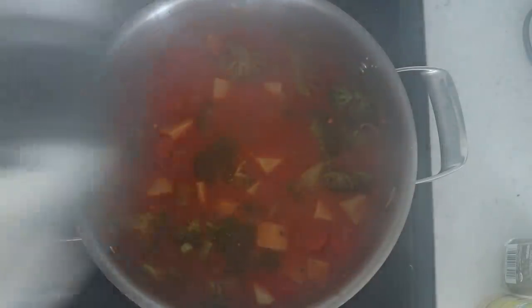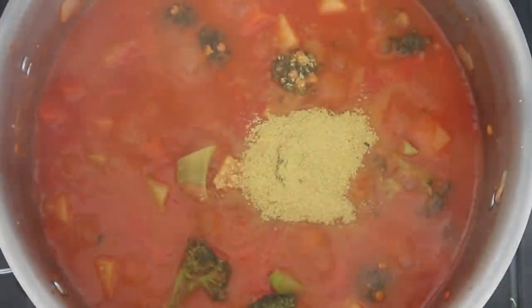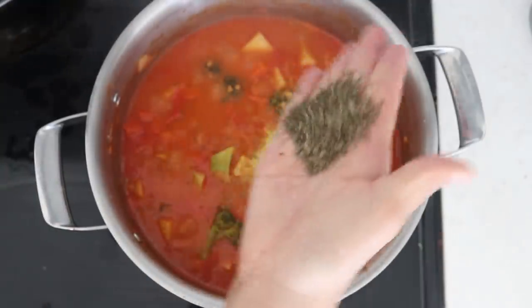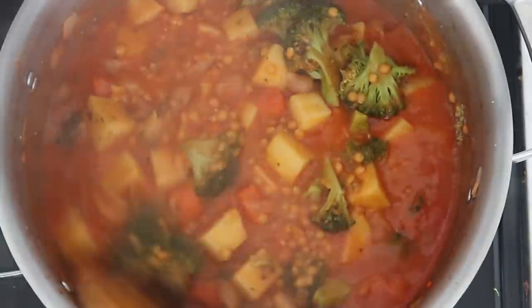We're going to cover this up and bring the mixture to a nice boil. Once it comes to a boil, I'm adding in some final touches: a generous amount of salt, about two tablespoons of nutritional yeast, and one tablespoon of dry basil. Mix it well. Then let it cook on medium heat for about 15 to 20 minutes, or until the sweet potatoes and carrots are cooked through.